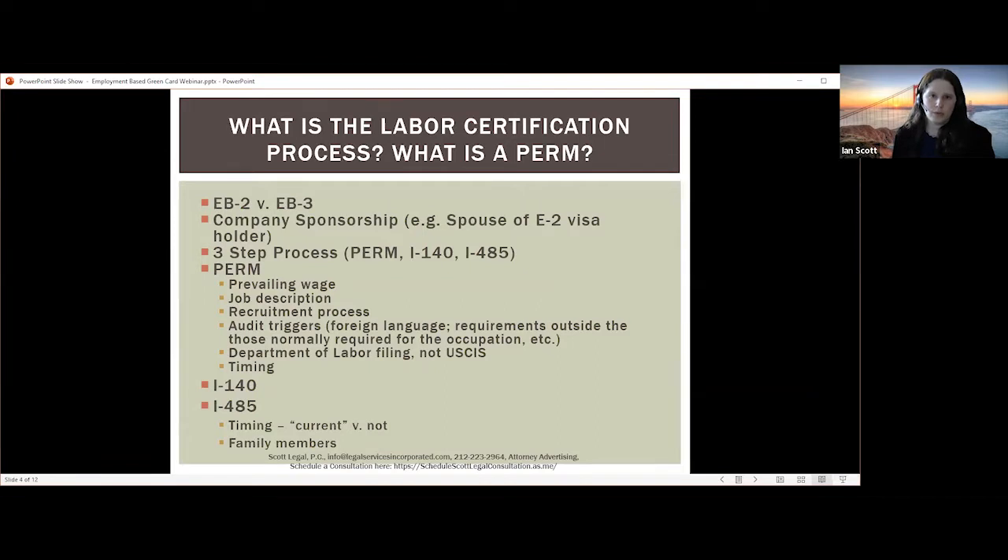What is the labor certification process — what is PERM? PERM refers to the process where a company sponsors an applicant for a green card. The company must test the labor market to determine if there are any willing, qualified, and available US workers. This means the company must place advertisements in various locations. For professional jobs requiring a bachelor's degree or higher, there are six different types of advertisements. For non-professional jobs, advertisements need to be placed in three separate mechanisms stipulated by regulation.